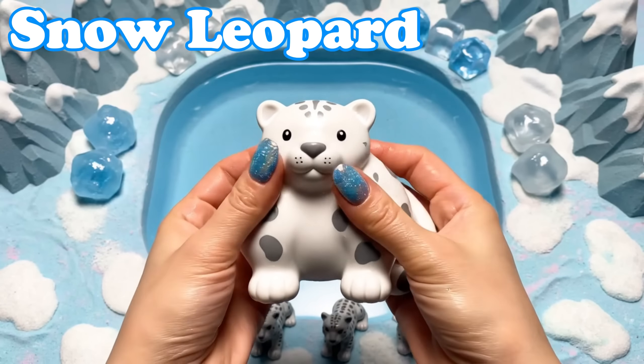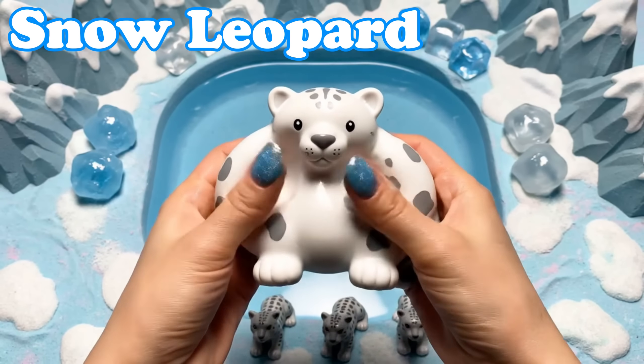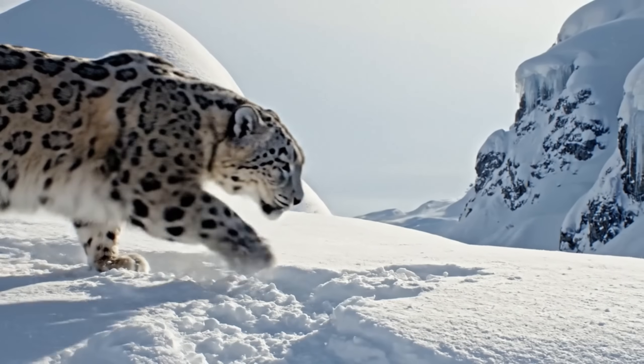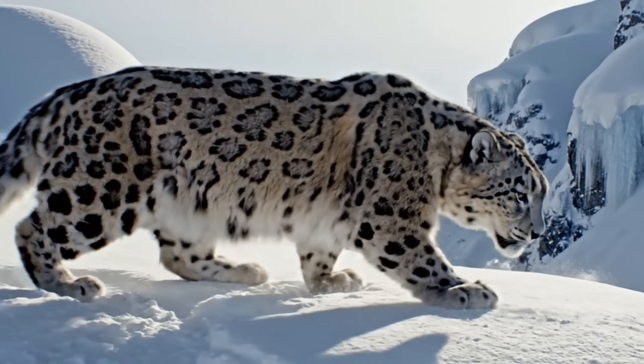Snow Leopard. Snow leopards have thick spotted fur. They move quietly across snowy cliffs.